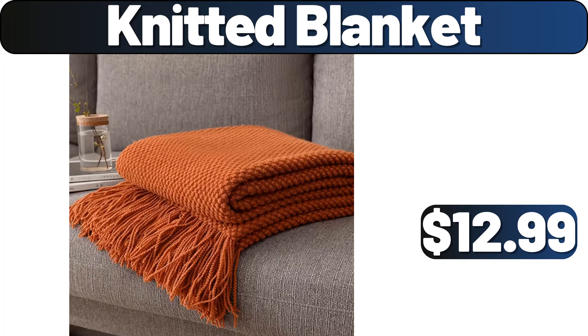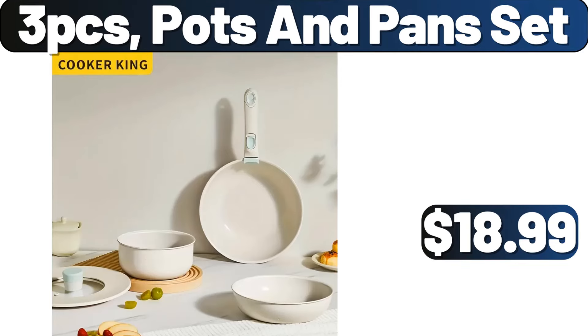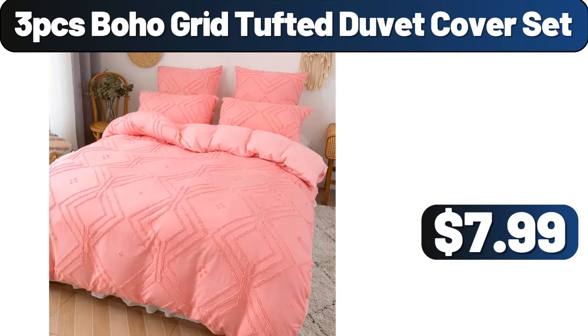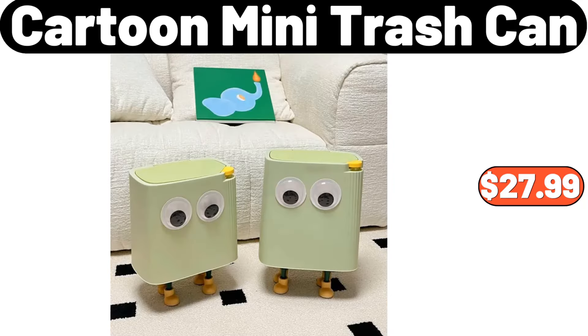3 PCS Pots and Pans Set, $17.99. Tamagoyki Pan, $9.99. Bamboo Drawer Divider, $8.99. 3 PCS Boho Grid Tufted Duvet Cover Set, $3.99. Small Brass Planter, $11.25. Cartoon Mini Trash Can, $27.99.